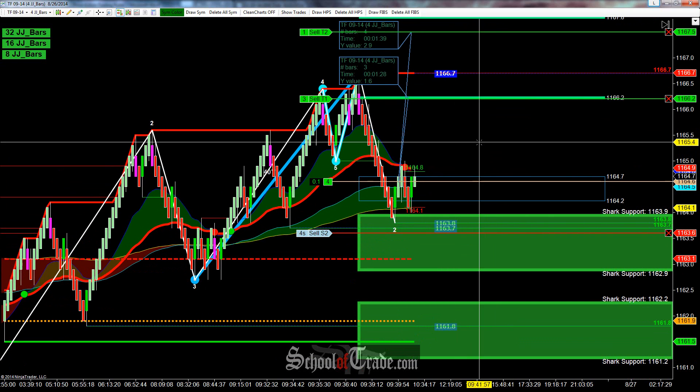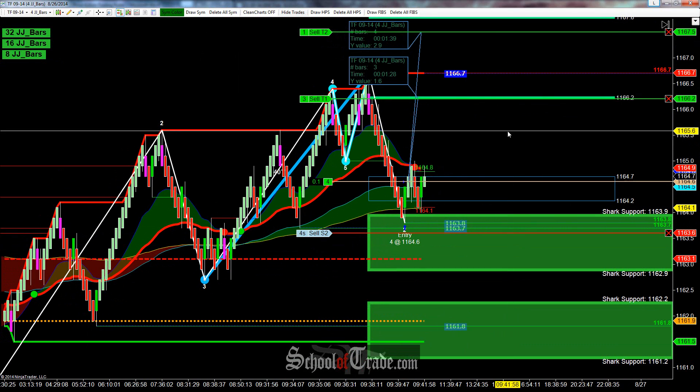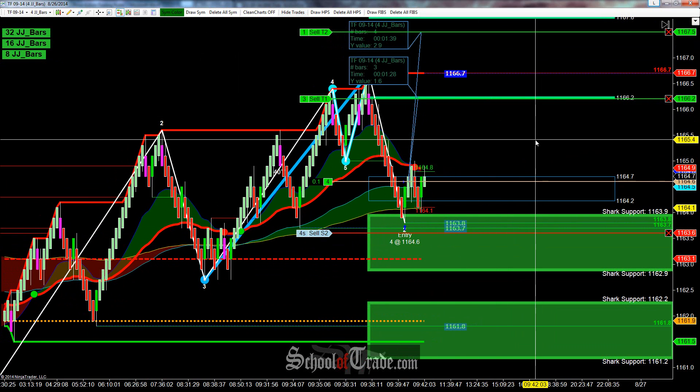So in the trade so far, just kind of waiting for a little bit of a push higher. I'll be back in a little while and see if we can get that first target filled at 66.2.